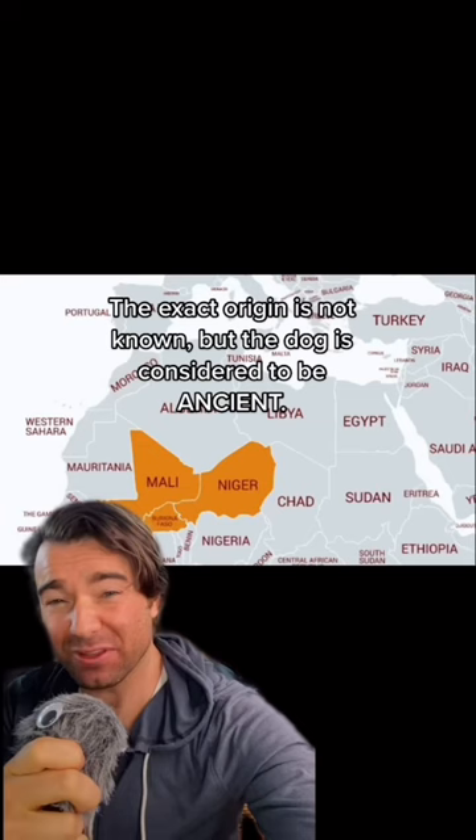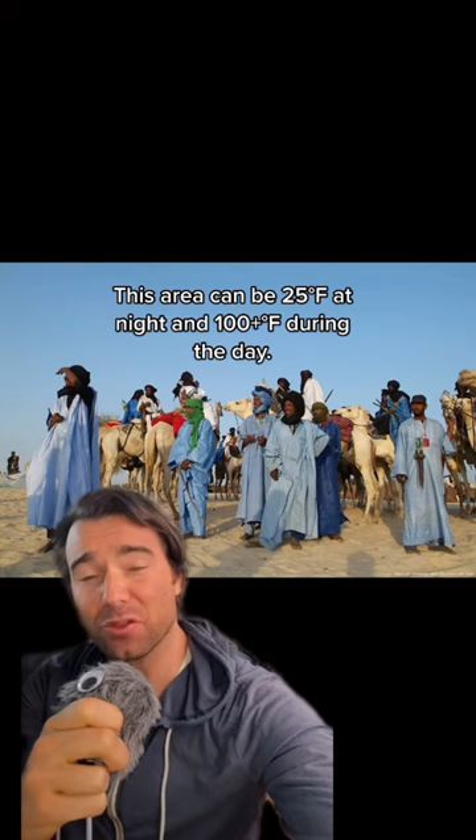To find out more, let's go back in time. Today we're traveling to Northwest Africa, specifically the Sahelian region of Mali, Niger, and Burkina Faso. Here we find the ancient and nomadic tribe of the Tuareg people, and they needed a dog that could survive this harsh climate. Enter the Azawak, a perfectly adapted creature for the desert.